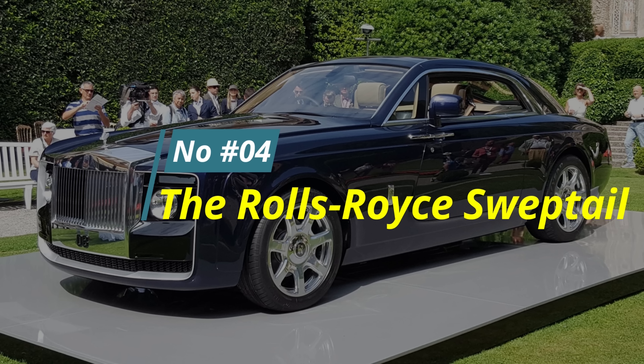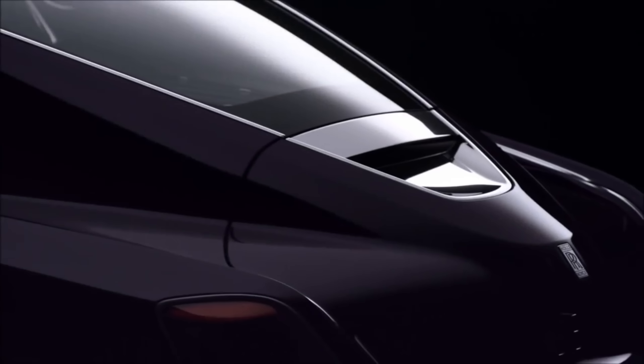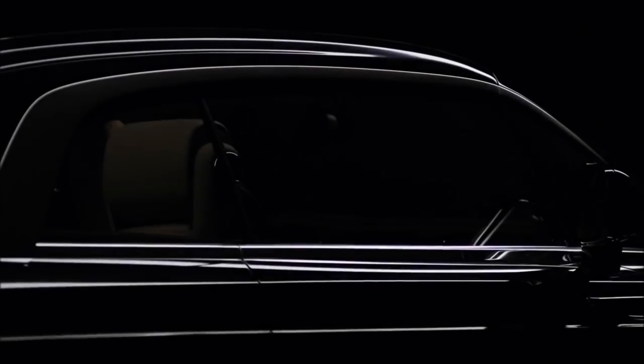Number 4: The Rolls-Royce Sweptail. Price: $13 million. Enter the world of bespoke luxury with the Rolls-Royce Sweptail. Designed exclusively for a discerning client who desired a truly unique vehicle, this masterpiece took an impressive four years to build.